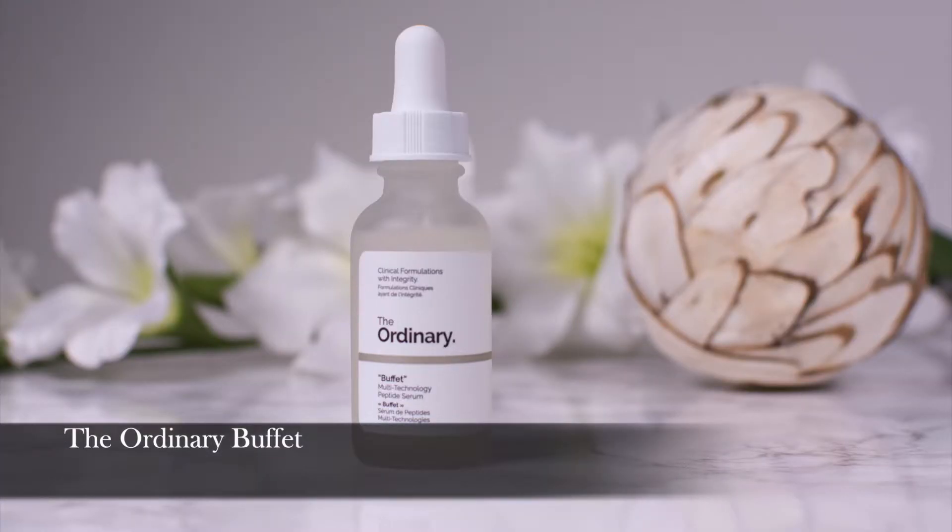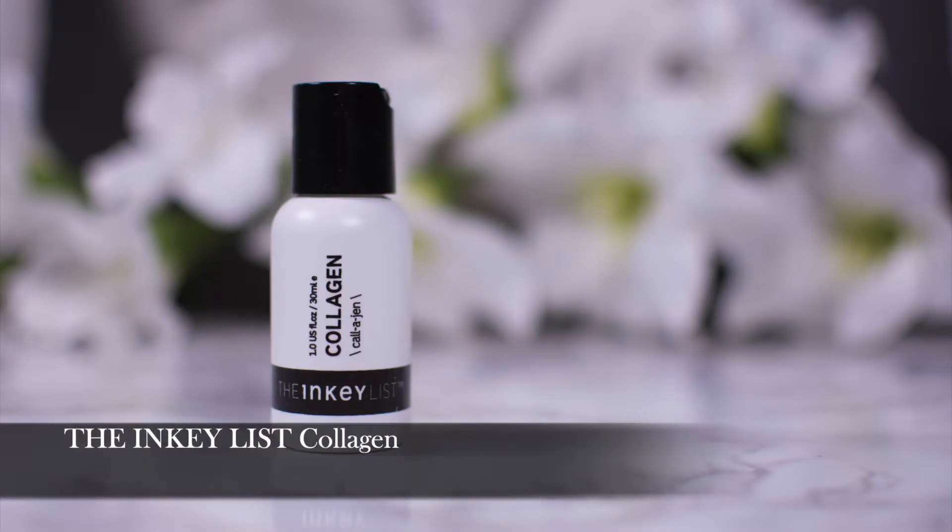Again The Ordinary — this one is still in its package because I have another bottle open and it's basically the same product. This one is The Ordinary Buffet and this one is The Inkey List Collagen. Both contain peptides that help with collagen production and help fight bulldog cheeks and the sagging of the skin. There is no real proof that peptides help, but I'm turning 40 and this is my main area of concern. For this price I don't think you can go wrong, and to be fair I don't have a preference — either of them will work very well. Lightweight, non-sticky, perfect.